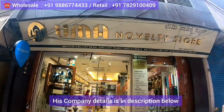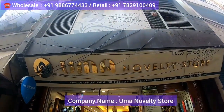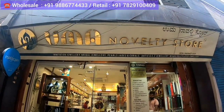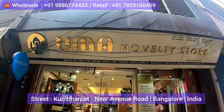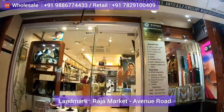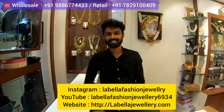Hi everyone, welcome to my channel The Hungry Bazaar, which is an online shopping channel. Today I came to visit one outlet called Uma Novelty Store. This is an exclusive premium outlet of imitation jewellery, located in a street called Kumbarpet, famous for plastics, in Bangalore, India. The landmark for this place is Raja Market. This outlet looks absolutely beautiful and huge — absolutely amazing.